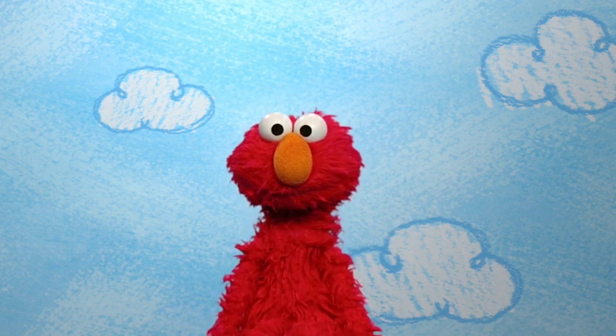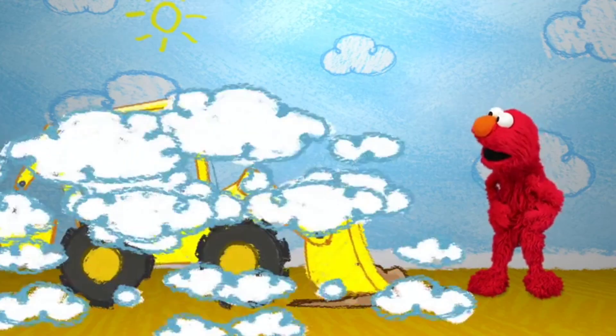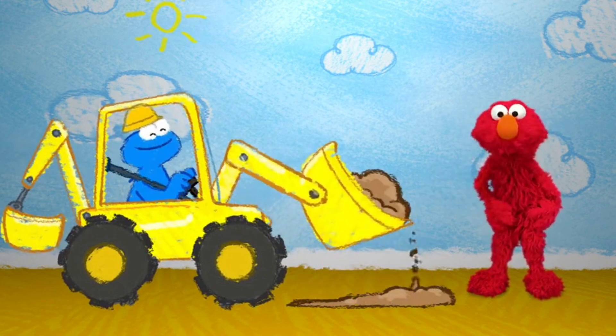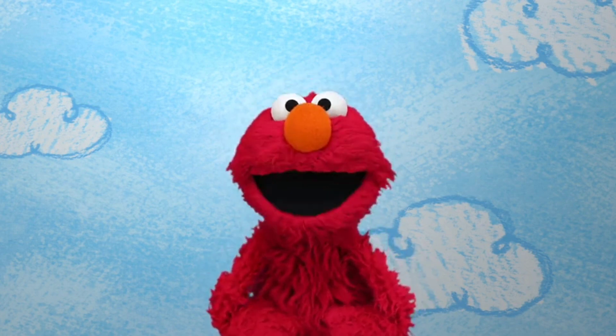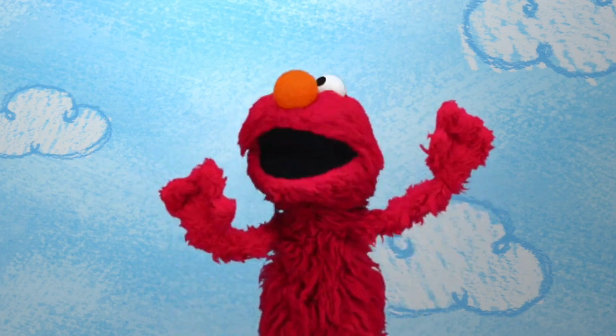What's up? Yeah, machines. Look, Cookie Monster is digging with a big machine. Elmo wants to learn all about machines. Oh, let's ask Elmo's friend Smarty. Let's call her together. Oh, Smarty!